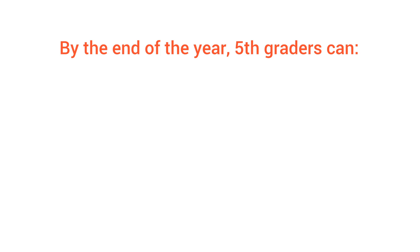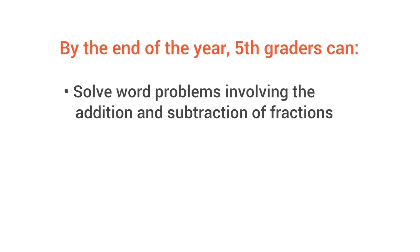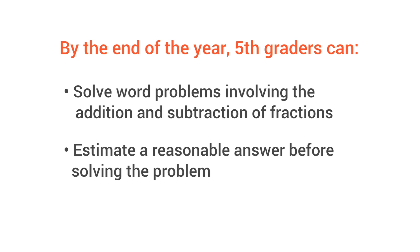So how do you know your 5th grader is solving word problems as well as they should? Well, by the end of the year, 5th graders can solve word problems involving the addition and subtraction of fractions, including fractions with unlike denominators. And they can estimate a reasonable answer before solving the problem.